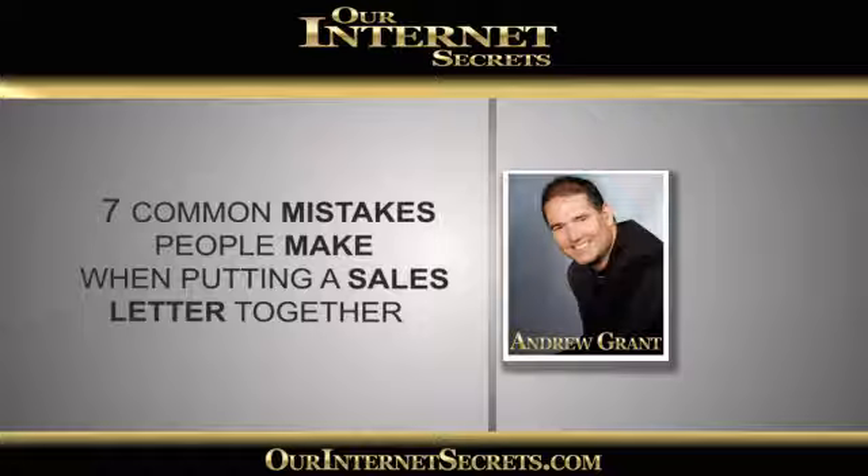So Julie, we just got off the phone and we've had a great talk for our Internet Secrets members this week. We talked about the seven common mistakes people make when putting their sales letters together. Julie looks after the help desk for Andrew and Darrell at Our Internet Secrets, and part of her role is reviewing the letters of members before they get built into their website. She's been seeing the same mistakes over and over coming through the help desk, so Andrew and Julie decided to share with everyone what those mistakes are and help them write their sales letter really well in the first instance.